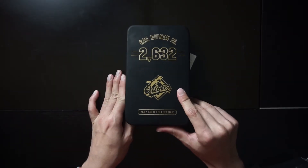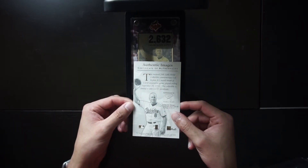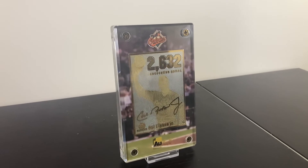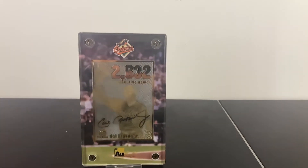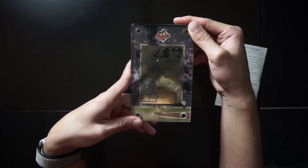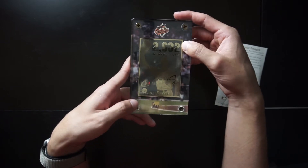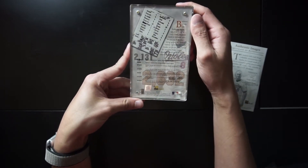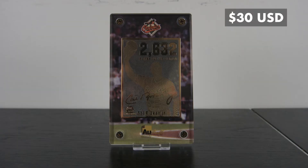So it looks like the one we just went over. In here we have another certificate of authenticity, also by Authentic Images. On the card itself is Cal Ripken with his baseball hat in his hand and '2,632 consecutive games.' This is seal number 660 out of 2,632 — the same number as his consecutive games record. So pretty rare that only 2,632 of these were made. This Cal Ripken card is worth $30.